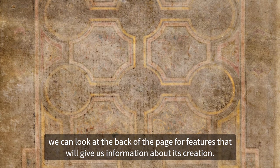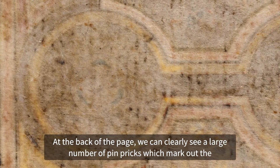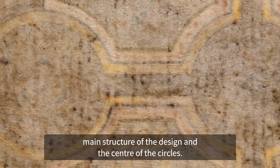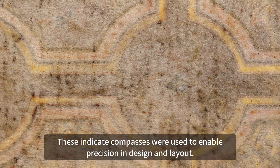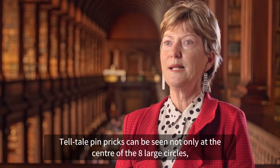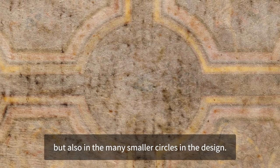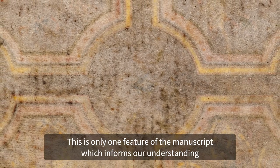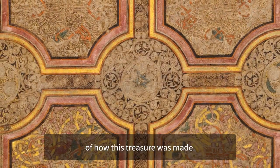for features that will give us information about its creation. At the back of the page, we can clearly see a large number of pinpricks which mark out the main structure of the design and the centre of the circles. These indicate compasses used to enable precision in design and layout. Telltale pinpricks can also be seen not only at the centre of the eight large circles, but in the many smaller circles in the design. This is only one feature of the manuscript which informs our understanding of how this treasure was made.